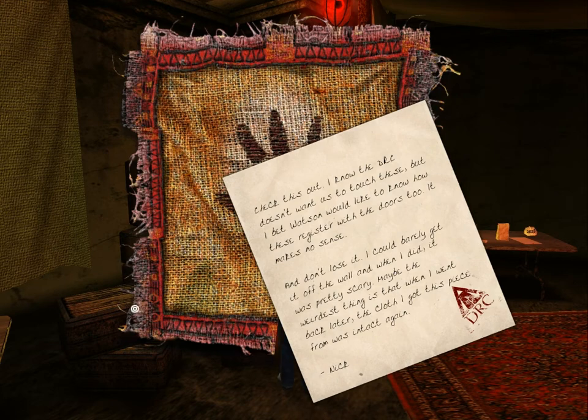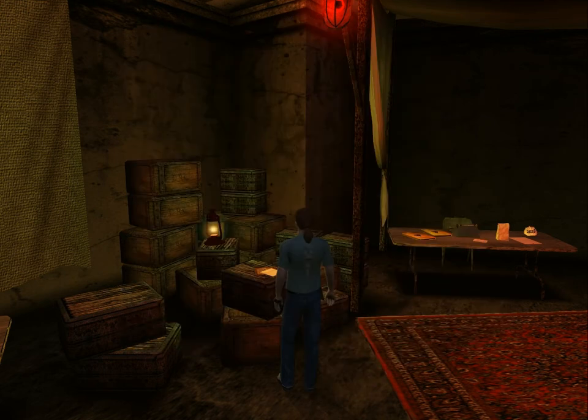So apparently Nick removed one of the journey cloths from the wall, and it was apparently very hard to do so. Nick, you might remember, was the translator who worked with Douglas Sharper.